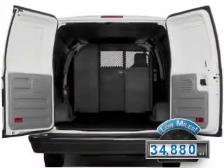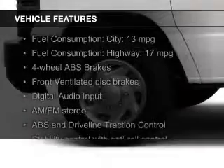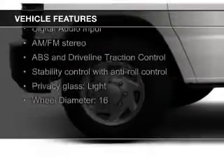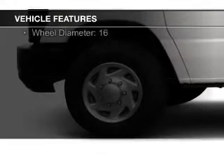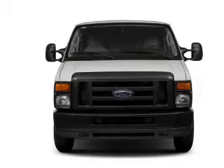With fewer than 35,000 miles, this vehicle has a long road ahead. The features include digital audio input, an adjustable tilt steering wheel, privacy glass, air conditioning, power steering, and AM-FM stereo.